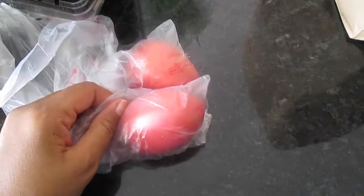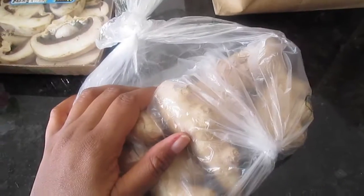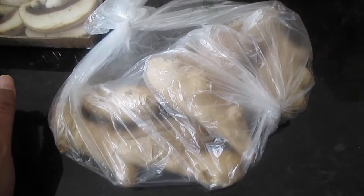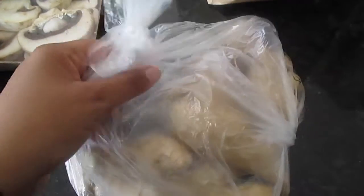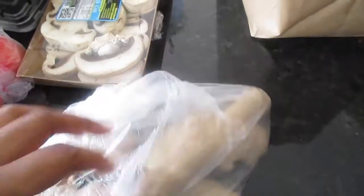I picked up just some Roma or plum tomatoes, and got some sliced mushrooms — always can use mushrooms. Then I picked up a lot of ginger because I have a recipe coming up that I'm going to do a video for. It's going to be ginger root tea — I'm going to make it in a syrup form and then use that to make tea throughout the week. I got a nice bundle of fresh ginger root. I also picked up a couple of mangoes.